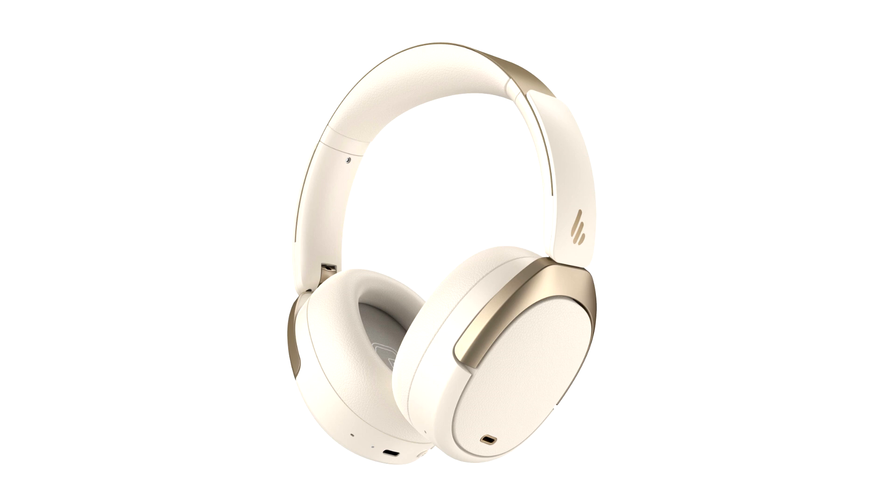The headset itself features 40mm composite titanium film drivers with a peak frequency response of 40kHz. Wireless connection via Bluetooth 5.3 should allow for fast transitions from one device to another for better multitasking.